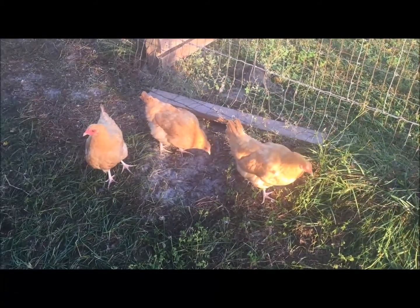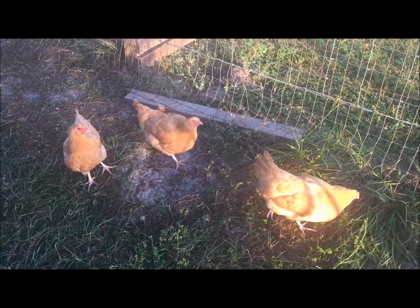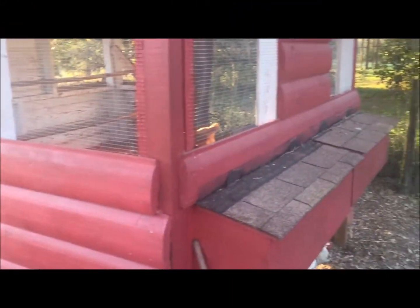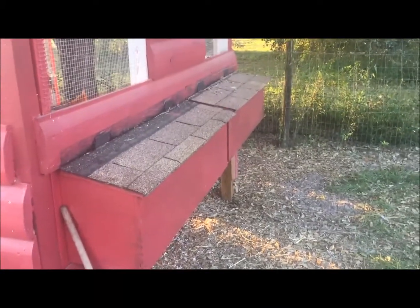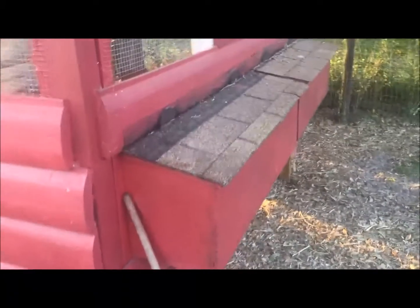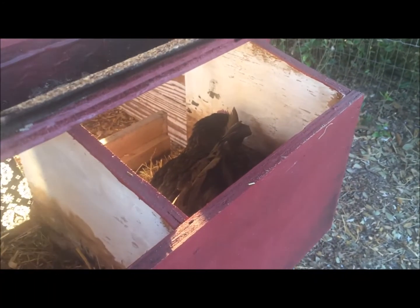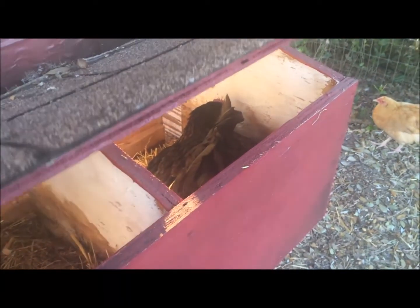We still have a ways to go before some of these guys are laying, but that's okay. Just an update with this coop - I built these nesting boxes on the side and they've actually been working really well. For the majority, they lay their eggs in here. We have a broody hen who's been sitting on those eggs for some time at this point. But it's been working out really well.